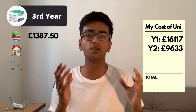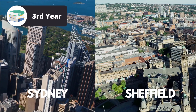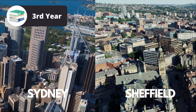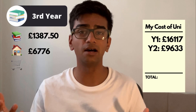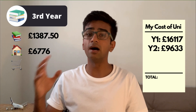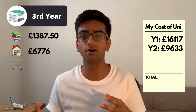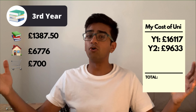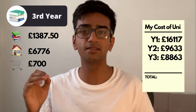The rent in Sydney is much higher than in Sheffield — in fact it's almost twice as expensive. Even though I was only in Sydney for half of my intended stay, I paid £6,776 for that duration. Adding my cost of groceries, which came to around £700 for the duration of my stay in Australia, the grand total for third year came to £8,863.